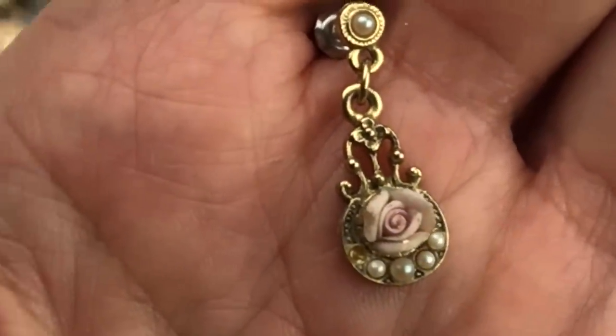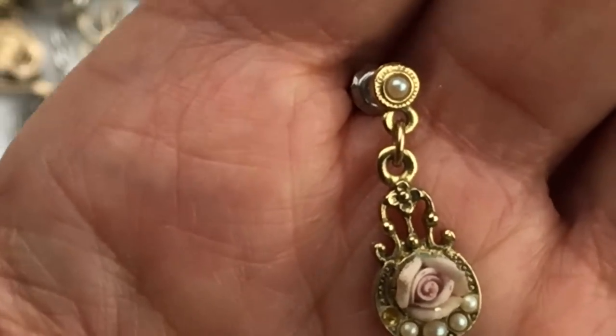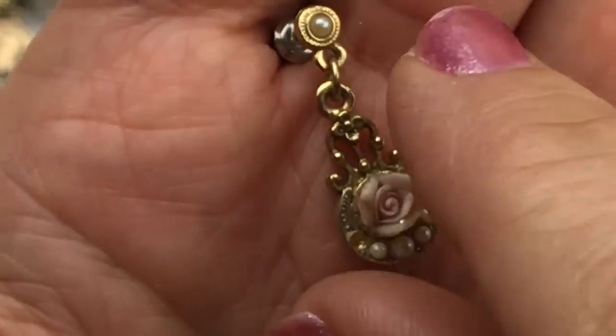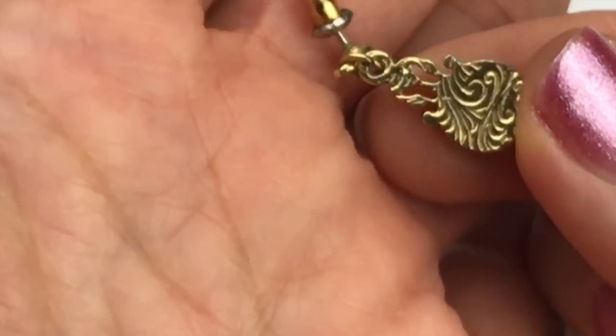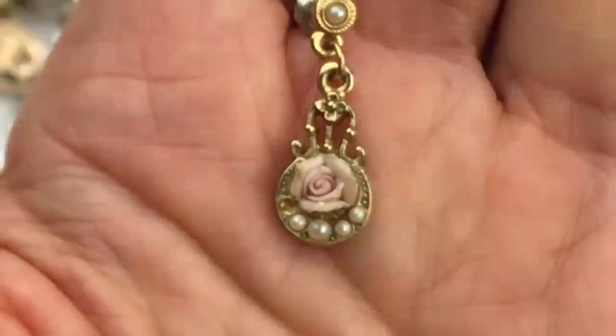Another single I liked: it's got a porcelain little rose dangling off, gold tone, and it's super tiny. I'm guessing this is the 1928 brand based on what the back looks like. Pretty cute.